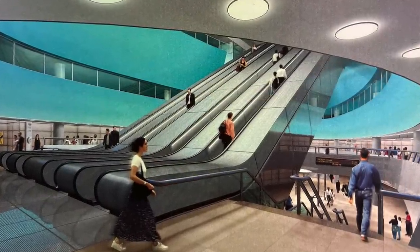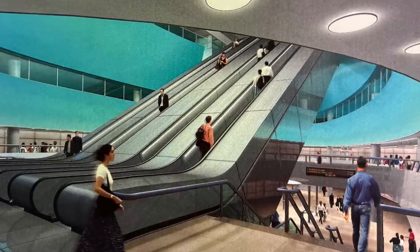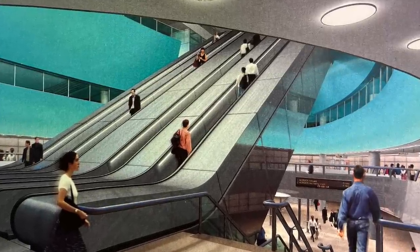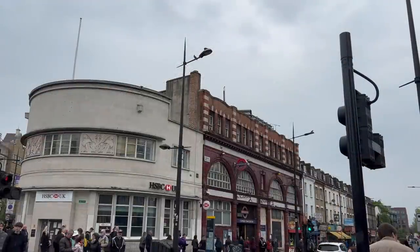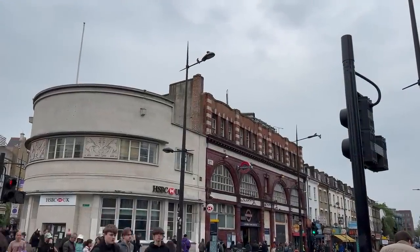Naturally, the top priority would be improving the flow of people, with increased numbers of passages between the platforms and a much larger ticket hall. A third escalator would have been added. Above ground, though, is where things get really interesting. There are a number of different proposals.